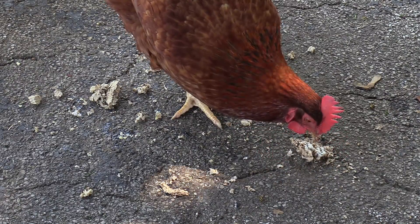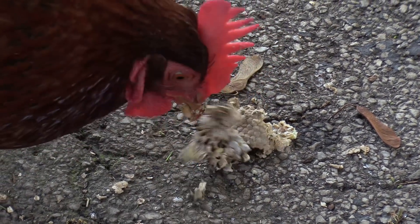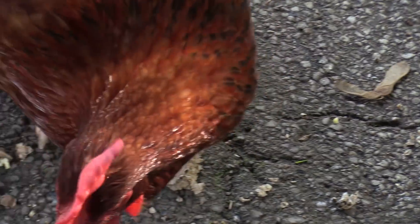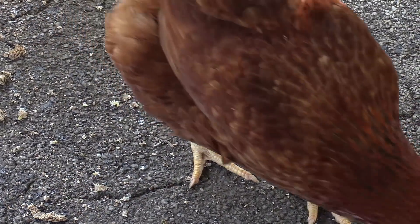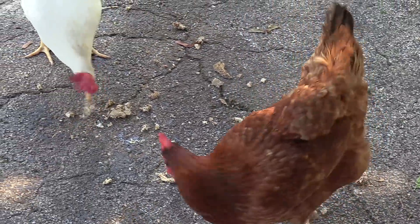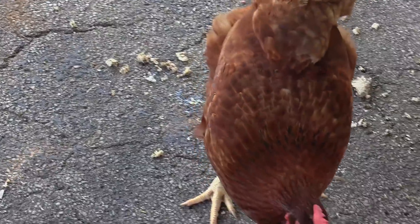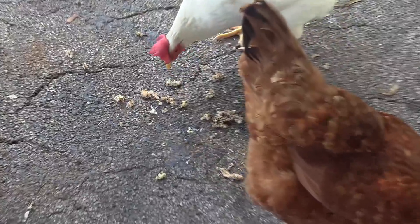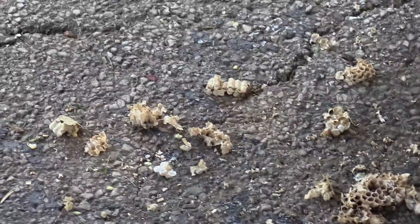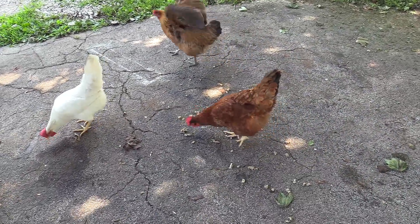Ginger's the matriarch and she doesn't like it when the other girls are eating food that she thinks she's entitled to, so she kind of chases the other ones around — especially Pigeon, Pigeon's such a pushover. Angel chases Pigeon too. Ginger chasing Pigeon away because Pigeon was going to eat some of her larvae. It's wild.